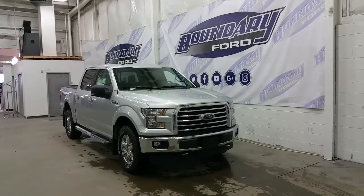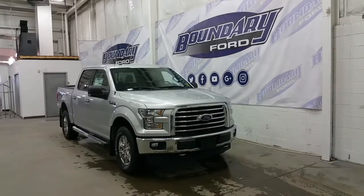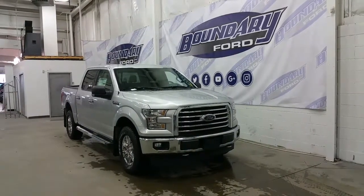Welcome to Boundary Ford, located at 2502 50th Avenue in the border city. Today we're checking out a tour of a brand new 2017 SuperCrew Ford F-150 XLT XTR.